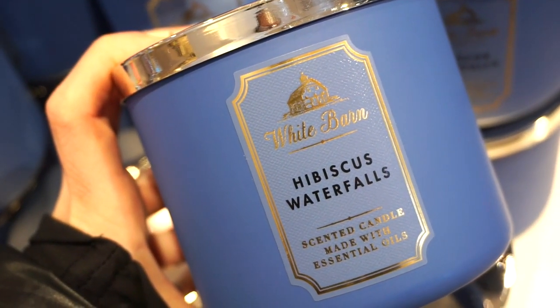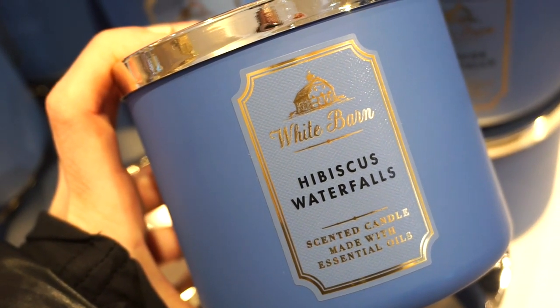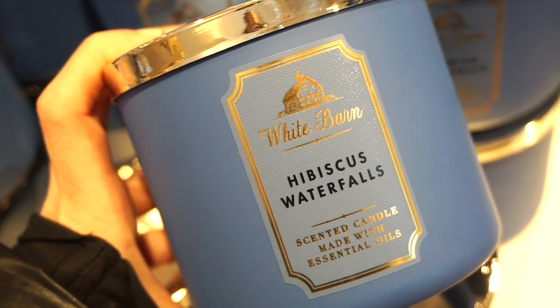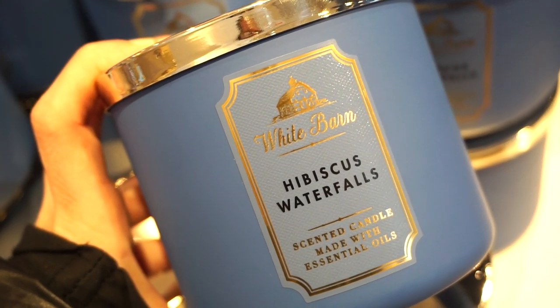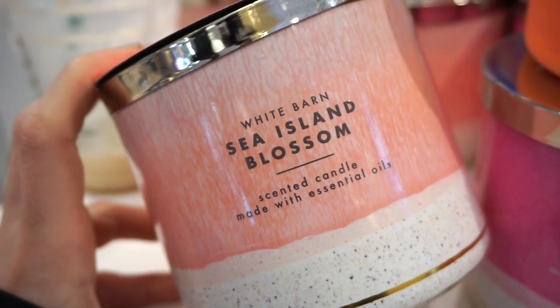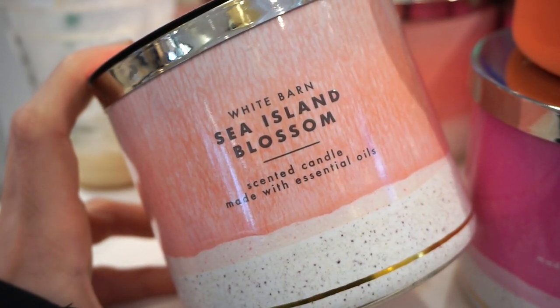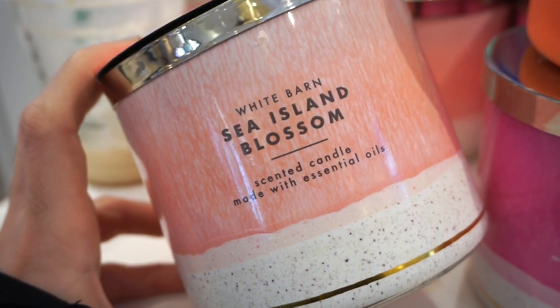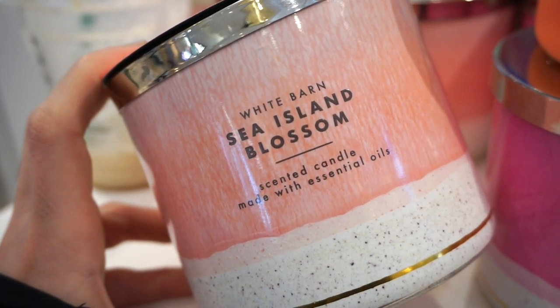Absolute 10 plus out of 10 — this is my favorite one from all of the Happy Bright candles. This smells like life at its finest, so freaking good, I'm obsessed. We then have Sea Island Blossom. It has a really nice, also shampoo-like scent — very fresh, very calming in a way. I really like this one, I would say 9 out of 10.